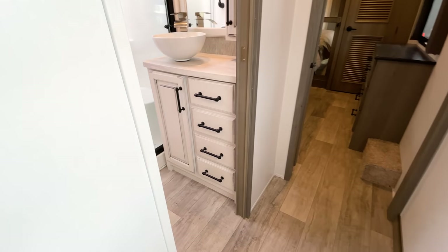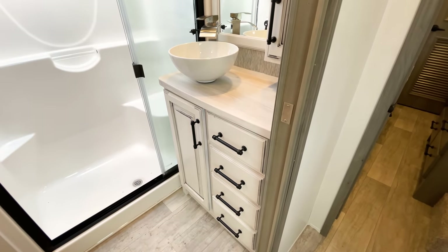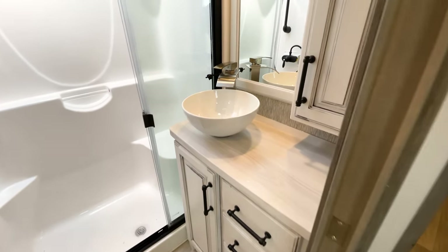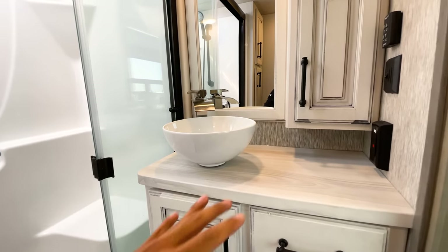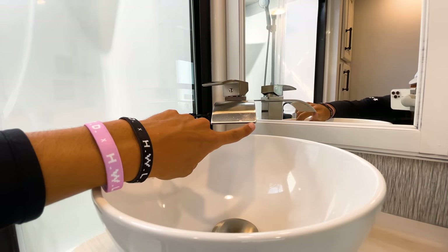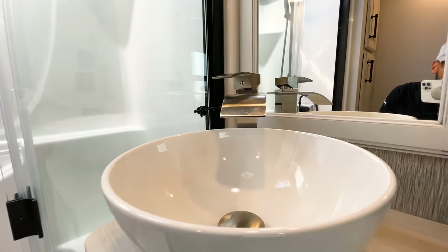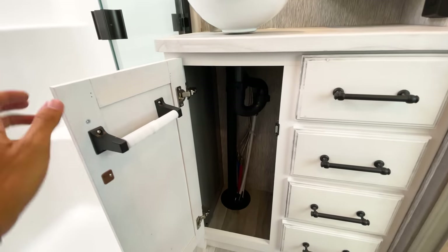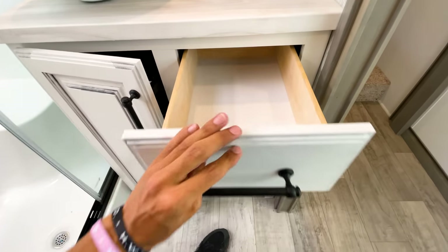One of my favorite changes is the bathroom. It's all-white cabinets in here — this is what the Cottage White scheme would look like. They have a really nice bowl sink now; the advantage over a drop-in sink is it gives you more countertop space. There's also a different faucet that runs all the way across, creating a waterfall-type flow. The mirror is bigger than in the 2021, and you get more storage because the bowl doesn't intrude into the cabinet space — four deep storage drawers.